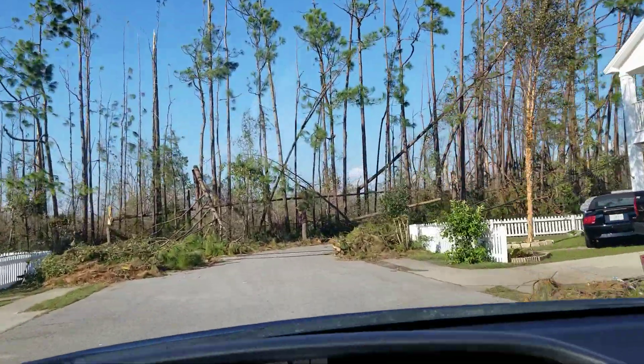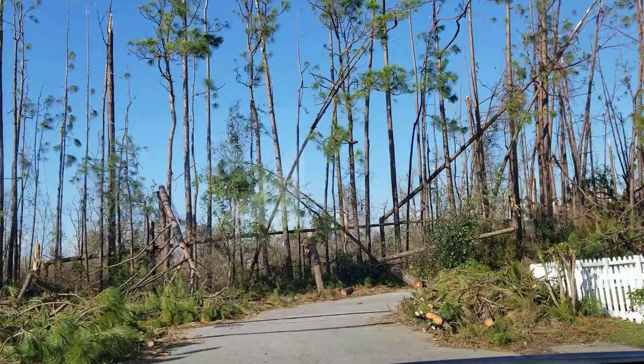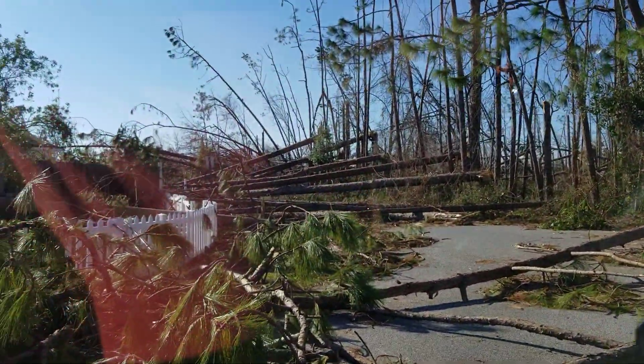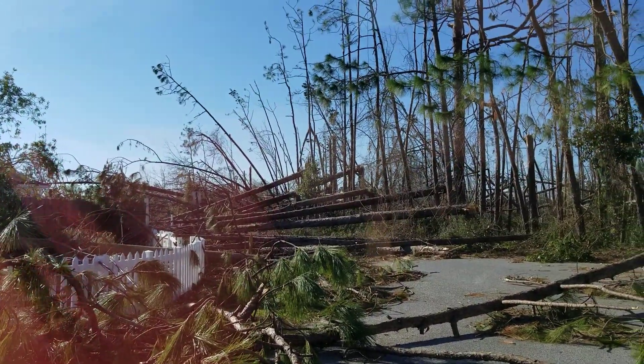And normally, what we would do to get out of the neighborhood would be to turn left, which is nothing but trees, so we can't.